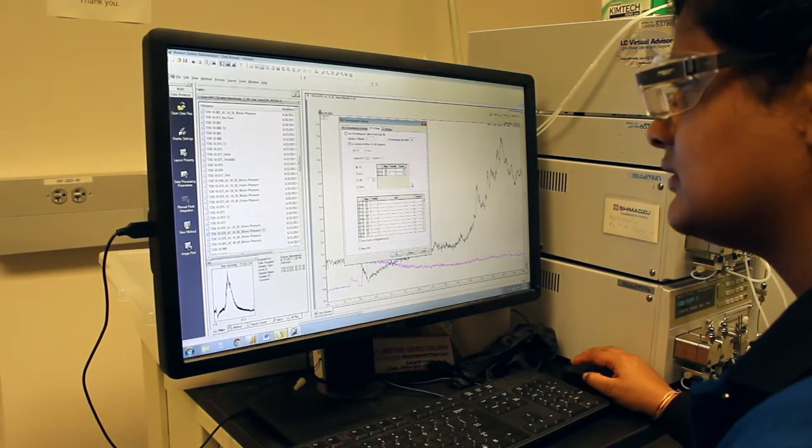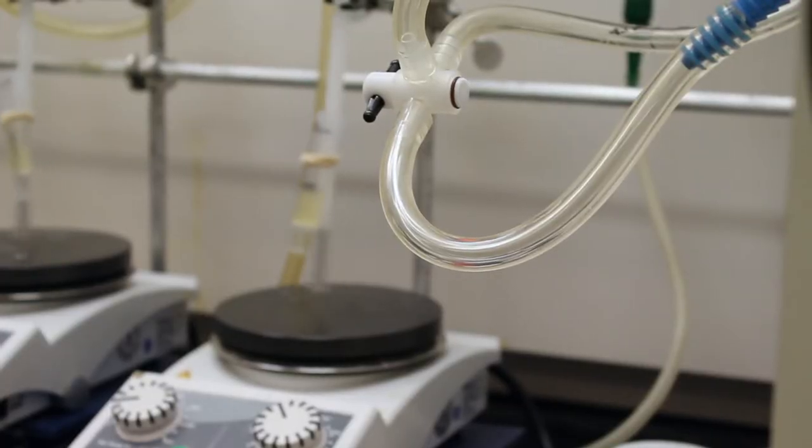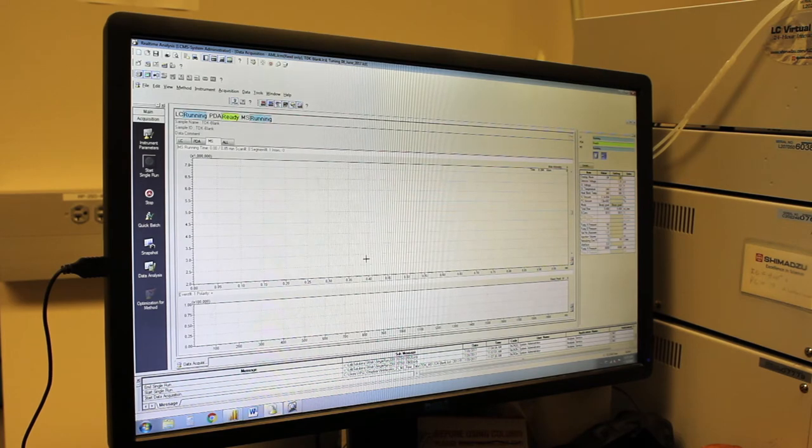We started with palladium because allyl group removal using palladium is known in the field. We started with palladium-based conditions along with an external oxidant for the oxidation step, but in the beginning it didn't turn out well. So we tried different palladium sources with different equivalencies, played with different solvent systems, time intervals, and additives. Eventually, a three-solvent system including DMSO, acetic acid, and NMM worked with different types of palladium sources.